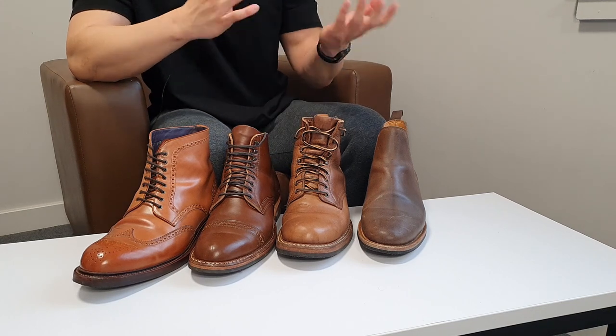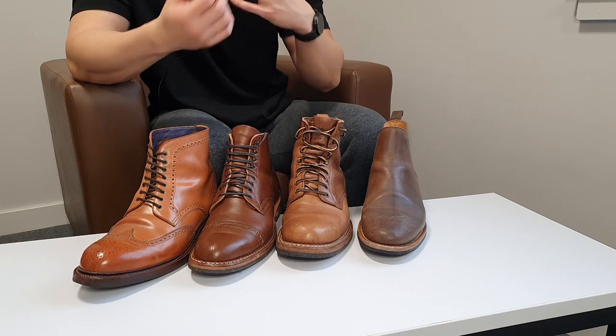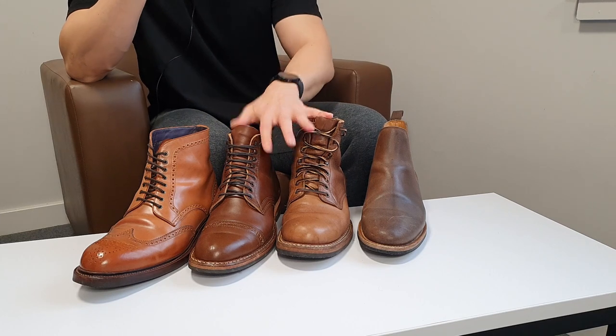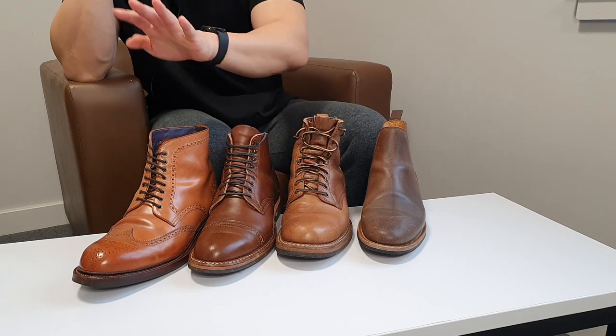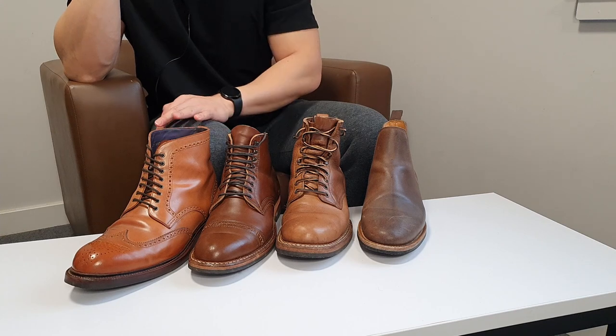I know there was some controversy in my other video about Renovateur, but I'll assume that everyone knows how to use shoe creams and buff shoes. I've used Venetian shoe cream on the waxed flesh and Saphir Renovateur on the two Chrome XL boots.